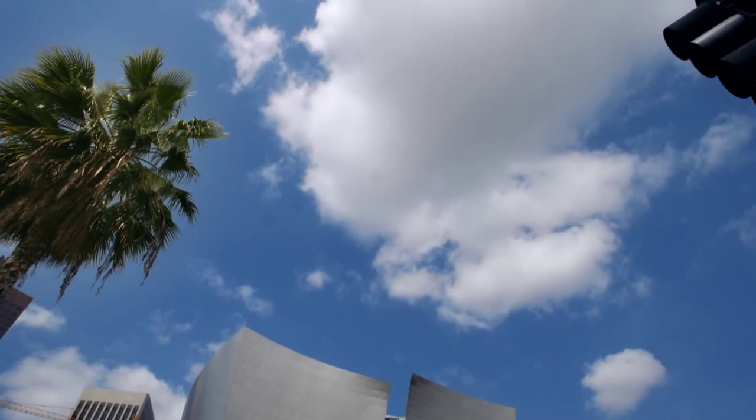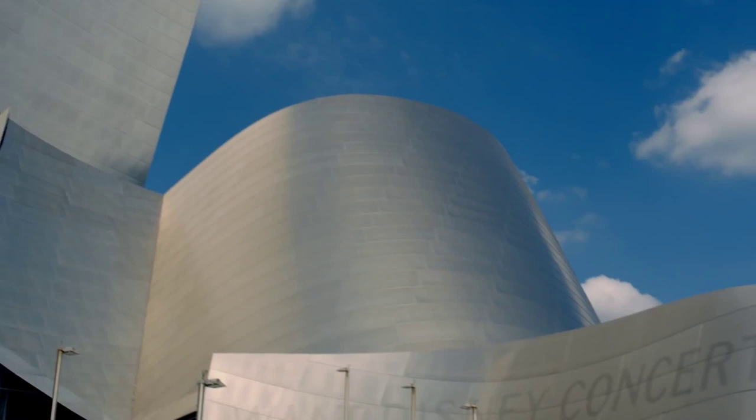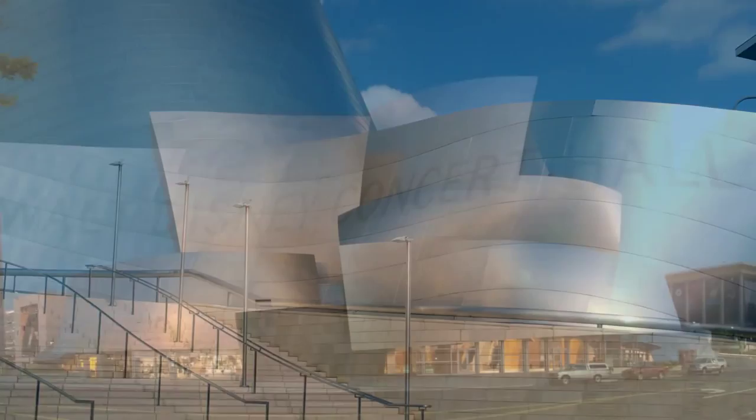For 10 years, Walt Disney Concert Hall in downtown Los Angeles has been a unique locus for music, the arts, and architecture. Since opening in October of 2003, it has become one of the most recognizable symbols of Los Angeles, not to mention one of the best-known concert halls the world over.